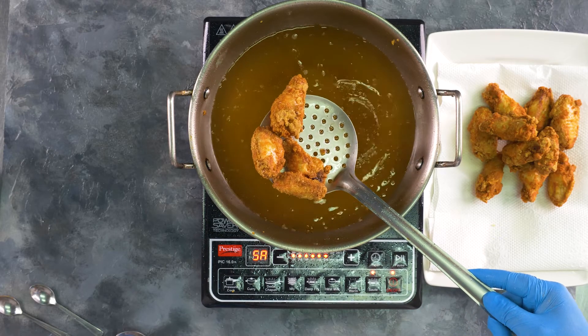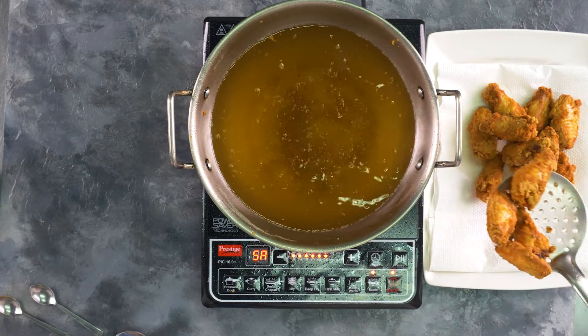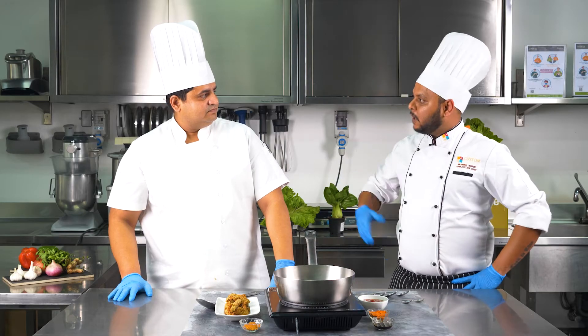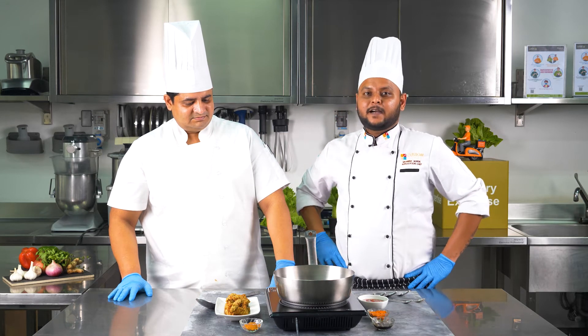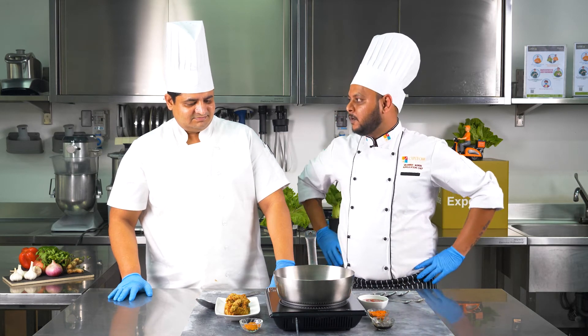I can actually hear the crispiness of the wings here. The chicken wings look extremely crispy and the entire room is filled with the aroma of the hot chili marinade.